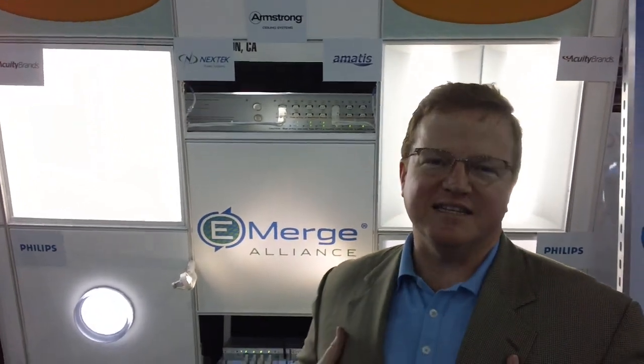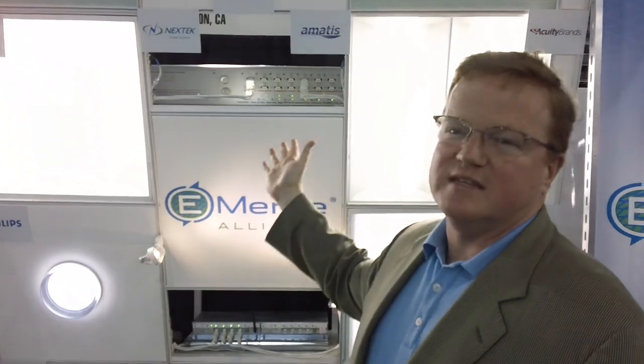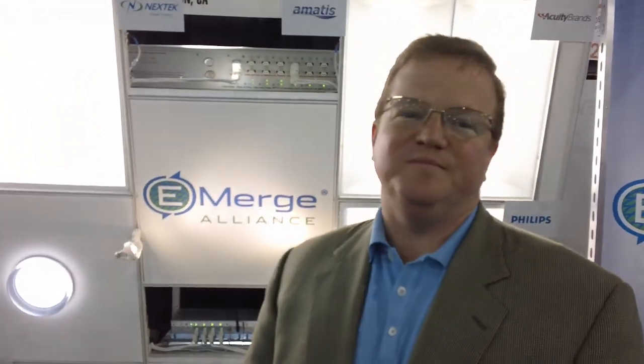My company, Nextech, makes the power supply that drives these lights. It also provides control to them. It's important for the readers of Retrofit to know about this trend in low voltage DC interiors, because today it's found in the ceiling, but soon you'll find it at the workstation and under the floor as well.